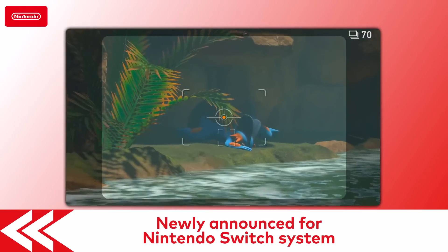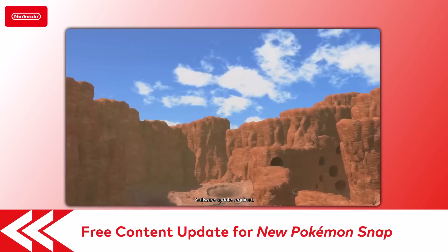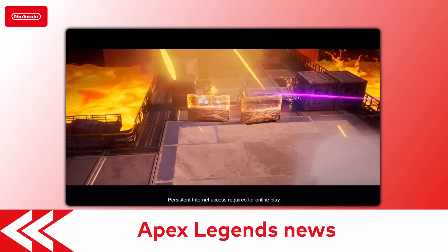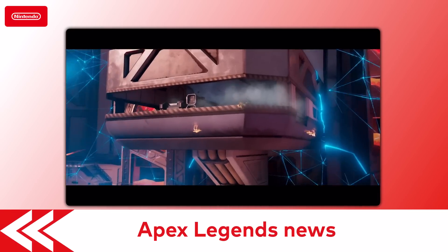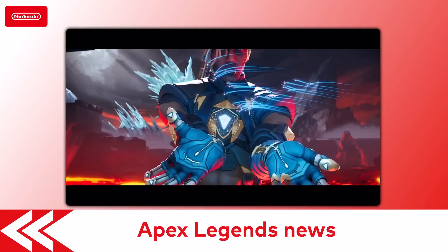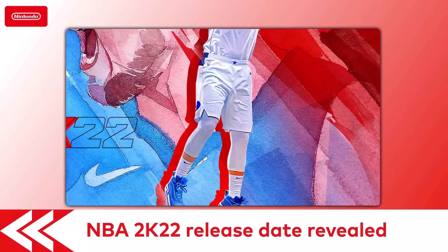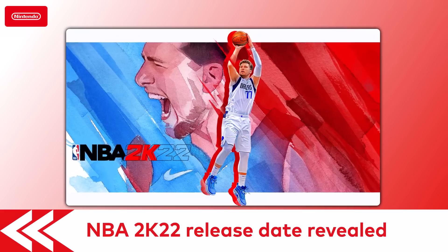Nintendo Switch is getting some newly announced content. First off, a free content update for the New Pokémon Snap game has been revealed. It will be available on Tuesday, August 3rd, and contain three new areas, not to mention 20 more Pokémon. In Apex Legends, the Thrill Seekers event will last until August 3rd, offering a new arenas map, Overflow, more cosmetics, and weekly reward tracks. Plus, a new season and legend has been announced — check out the trailer on our official Facebook and Twitter channels. And you'll have the entire basketball universe in your hands when NBA 2K22 launches on September 10th. Pre-orders with bonus content are available now.